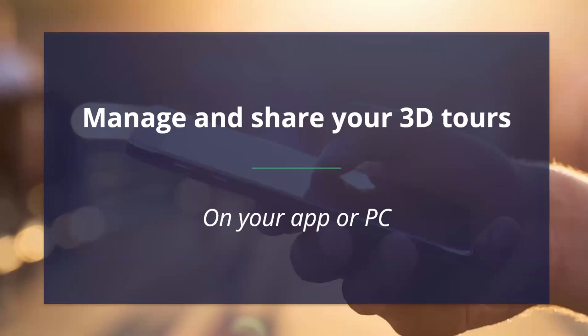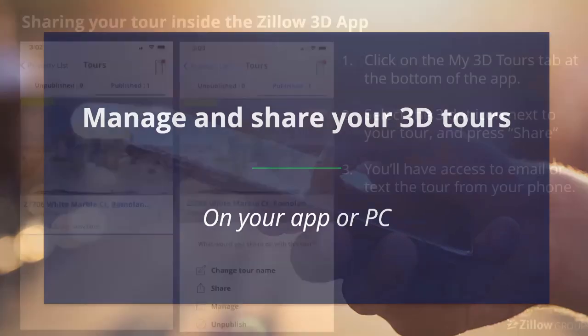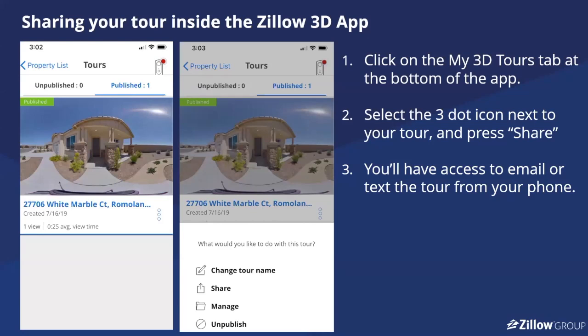Getting to the final section: what do you do once you have the tour ready, and how do you share it? There are two ways to actually share. The first is just from the app itself. Once the tour has uploaded, inside the app there's a section at the bottom titled 'My 3D Tours.' You can go into that, click the three little dots next to the house you want to share, and it'll bring up the option to share — prompting you to either email or text the 3D tour to somebody. Being able to email or text it to clients is a really popular way to share the tours.